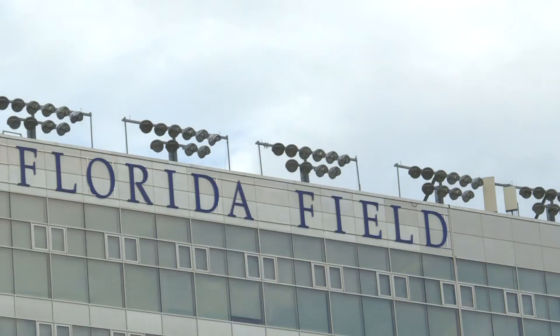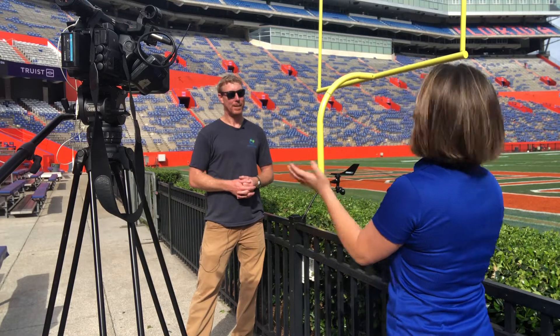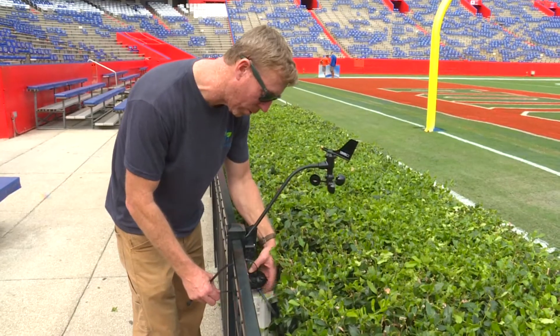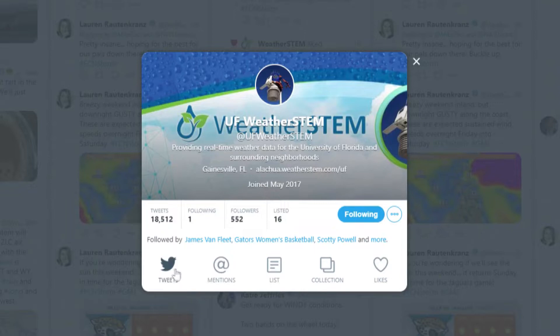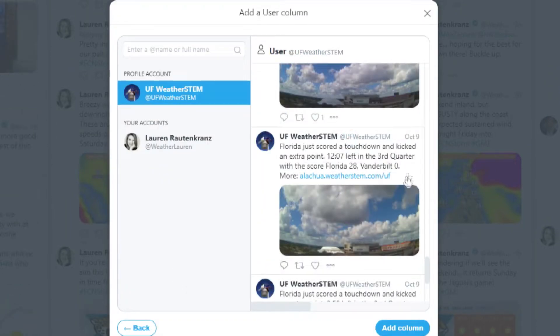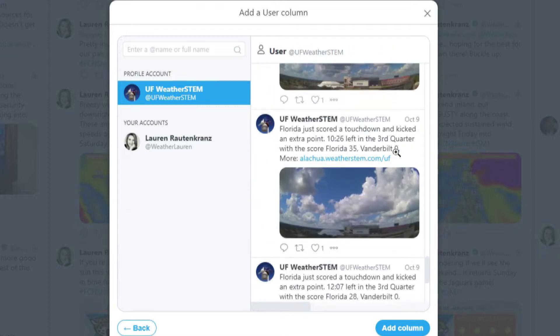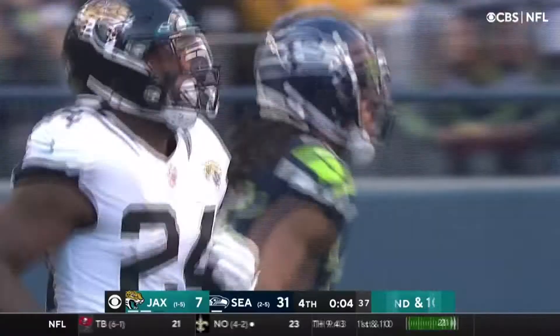The Swamp has a WeatherSTEM network as well, and I was out there when Mansoury's team visited Gainesville to upgrade the system, making sure it stays in tip-top shape for its followers. Every time we set up one of these systems, it automatically gets its own Facebook page and its own Twitter page. If the Gators score a touchdown, it'll post it to that social media feed and show us what the weather camera looked like, what the weather conditions were, and tell us what the score is and how much time is remaining in the game or the quarter.